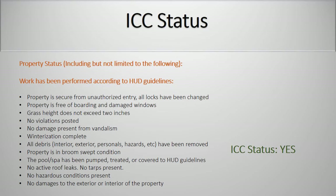In-conveyance condition status. Property status including but not limited to the following: work has been performed according to HUD guidelines; property is secure from unauthorized entry or locks have been changed; property is free of boarding and damaged windows; grass height does not exceed 2 inches; no violations posted; no damage present from vandalism; winterization is completed; all debris — interior, exterior, personals, hazards, etc. — have been removed; property is in broom-swept condition; the pool or spa have been pumped, treated, or covered to HUD guidelines; no active roof leaks; no tarps present; no hazardous conditions present; no damages to the exterior or interior of the property.